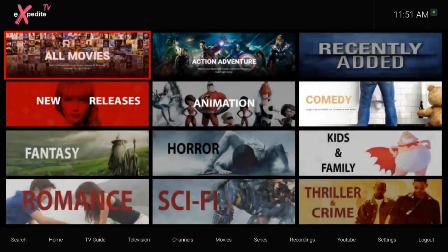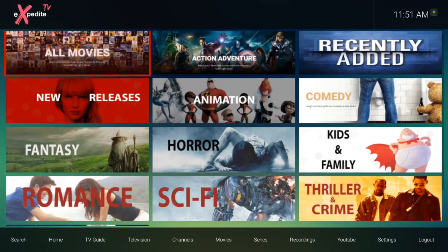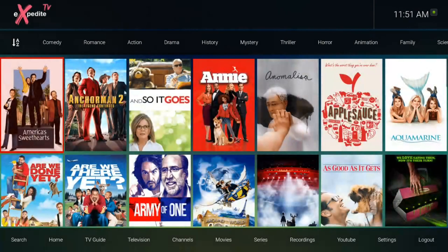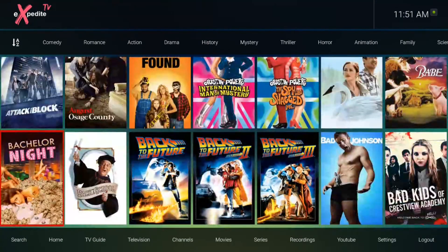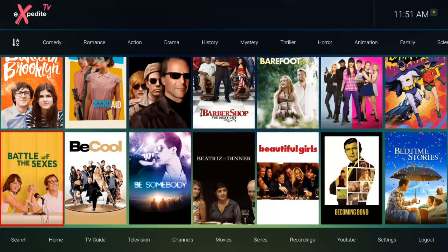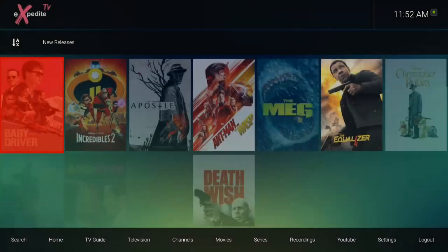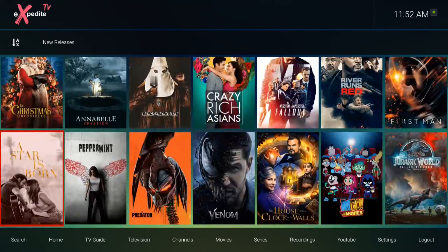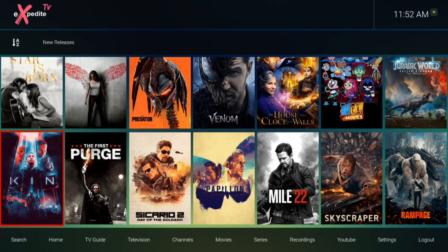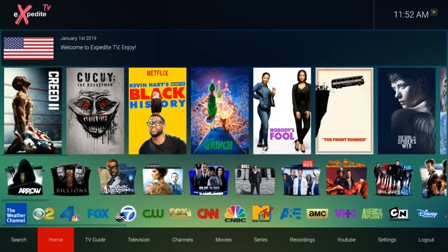Let's go to the movie section. All action, recently added, comedy, and so forth. Let's take a look at the recently added — that's what they have here for you. Seems to be fairly new stuff, some new releases. Pretty good. I'm not going to click on any movies — I'm not trying to get any strikes. But test them out for around three days and go at it. See how it looks for you.